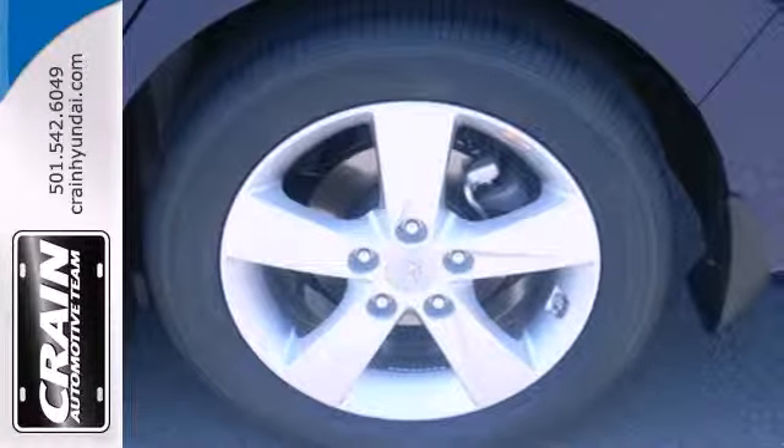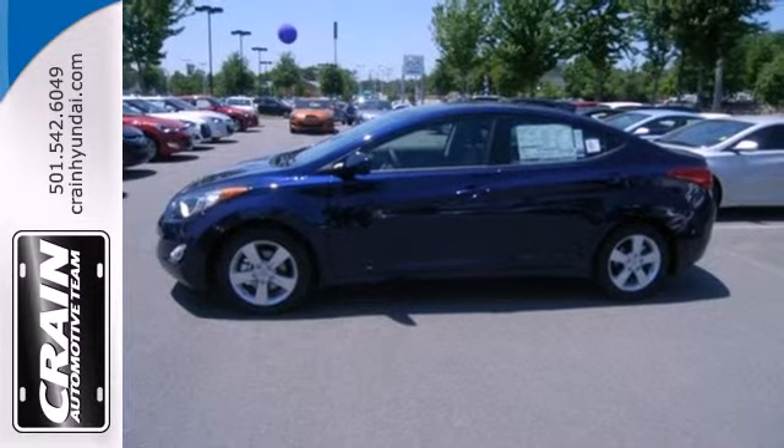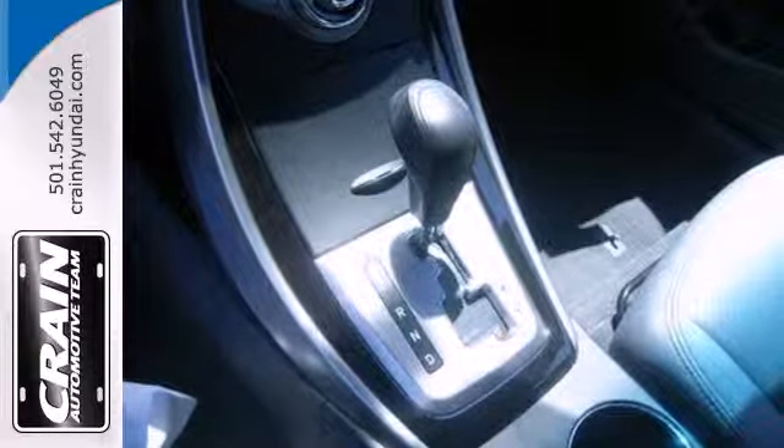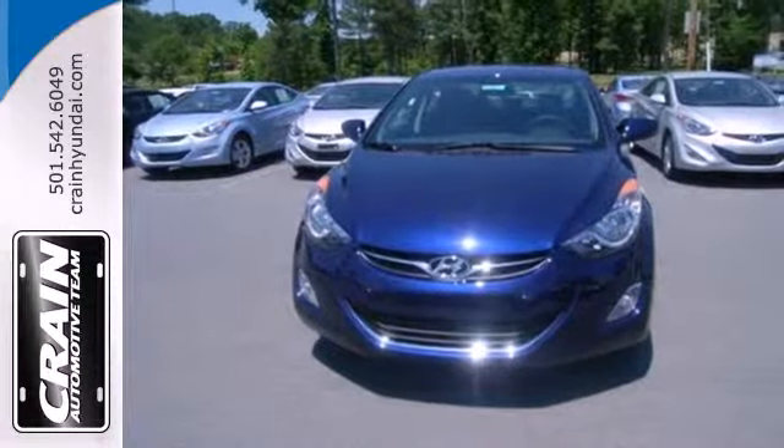And with safety features like multiple airbags, anti-lock brakes and a security system, you'll know that this sedan has your back. It's sleek, stylish and affordable — a perfect blend of both needs and wants.